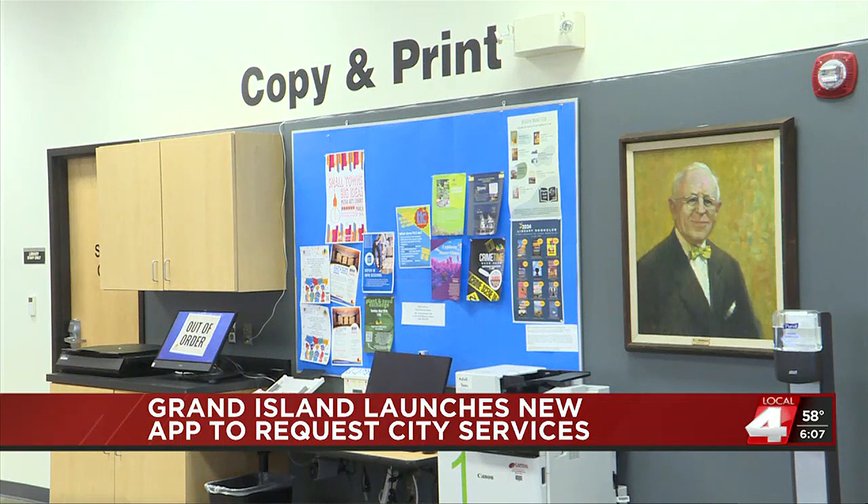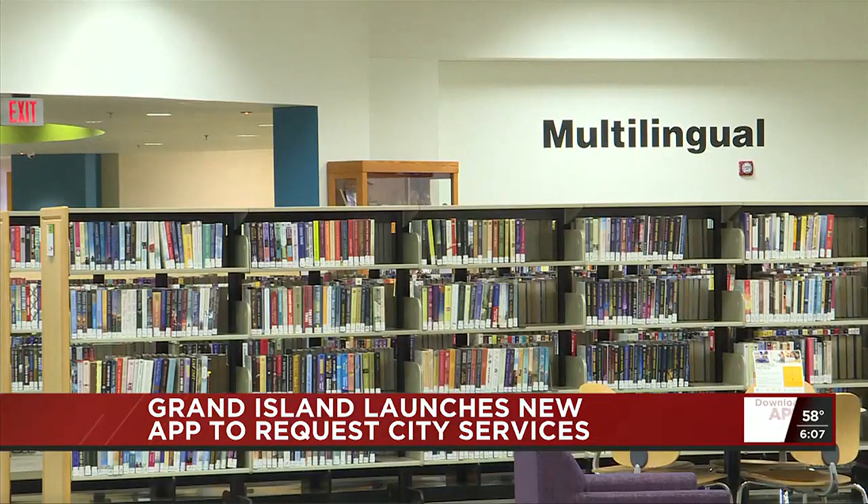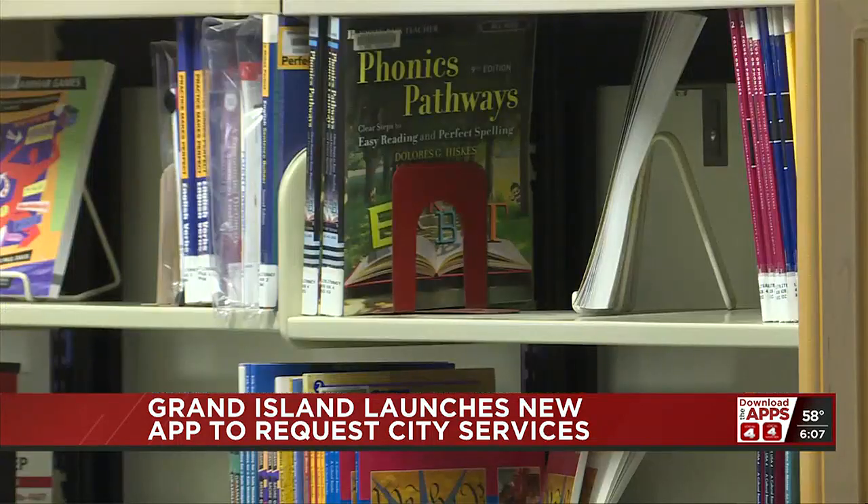They can bring their phone in with them and bring up their account, and they can check out items all by themselves without even going up to the desk. They can put holds on items. It's just really sweet — I just love it.